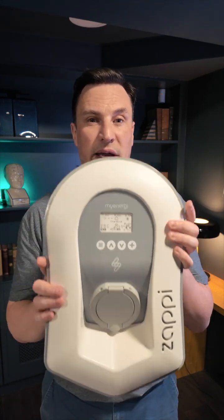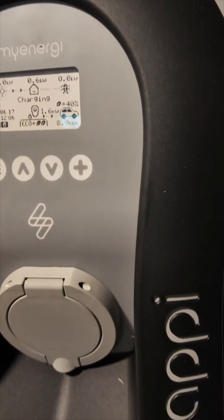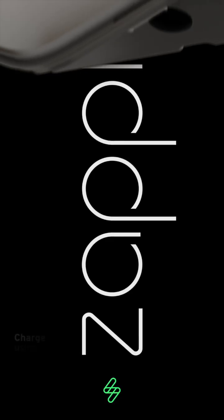It also comes in two different colourways — this classic white. You can also get a black cover for it; just pop off the white one and then pop on the black one, so you've got two different versions.